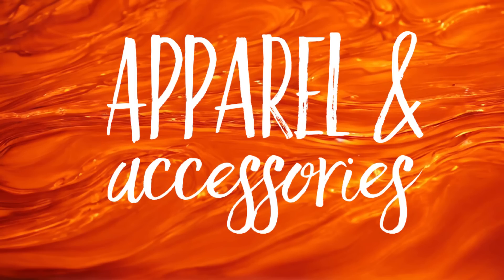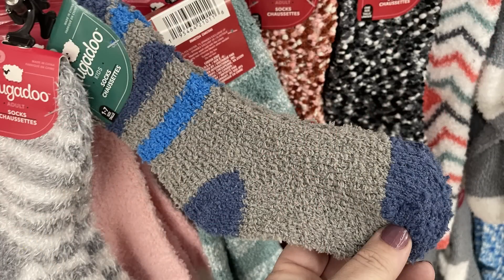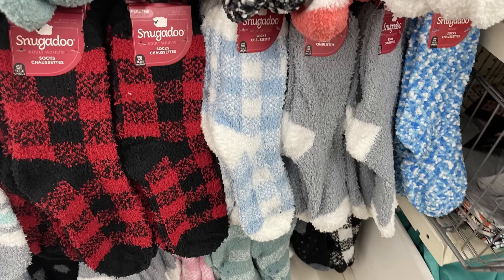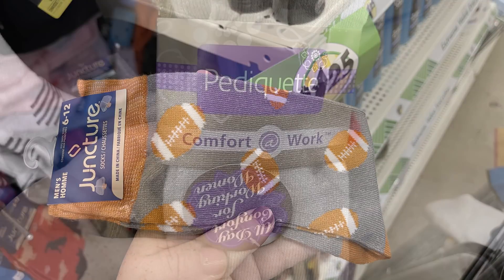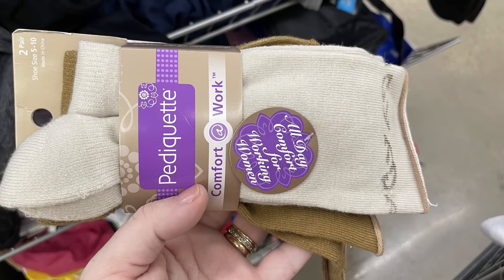In apparel and accessories, a few more stores that I went to this week have started to put out their winter accessories and early fall socks for the season. Those are the soft fluffy socks by the Snugadoo brand — one pair for $1.25, with lots of different patterns, prints, and colors. They've also got children's sizes, the Juncture brand printed socks with football, just in time for football season, and the pedicure comfort work socks.